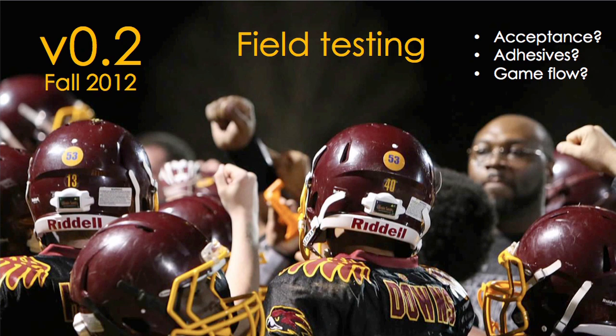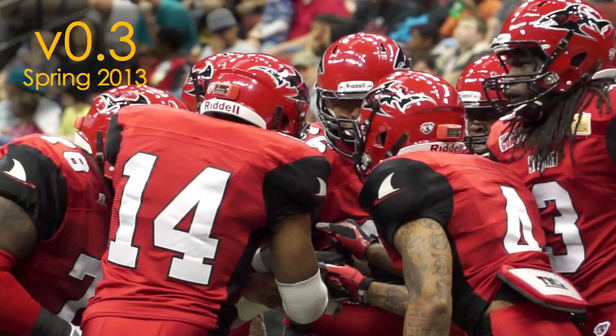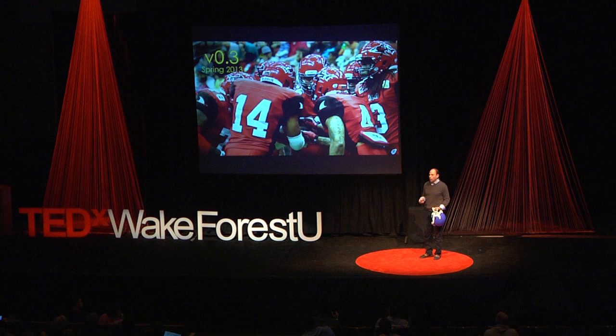By fall of 2012 we started testing the technology in the field with youth programs. We were looking at: will this be accepted? Will kids feel it's lame to have this on the helmet? Would it even stick to the back? We tried different tapes and adhesives. Would it interrupt game flow? A lot of coaches' big concern was whether all the kids would be sitting on the bench with blinking lights and no one could play. By spring of 2013, we had refined the technology to the point where we got the interest of the commissioner of the Arena Football League — a professional league kind of like a minor league to the NFL — and we were able to get the sensors on preseason games in spring 2013.